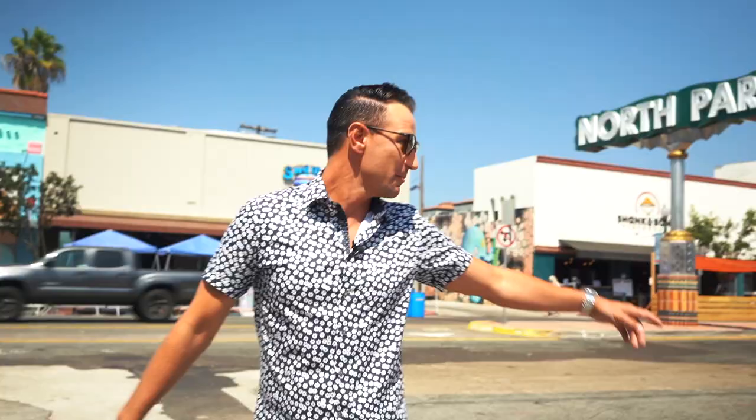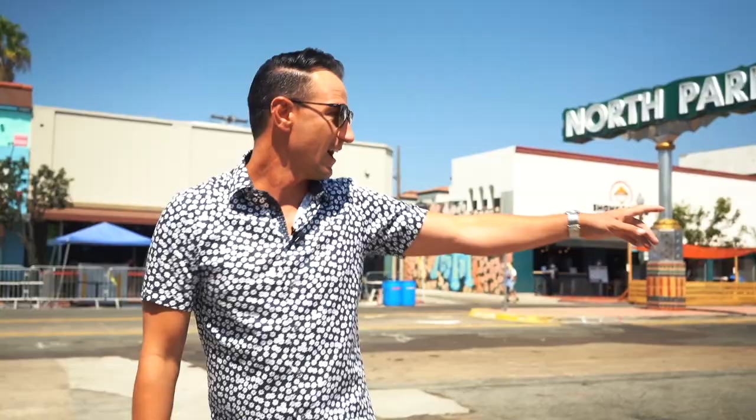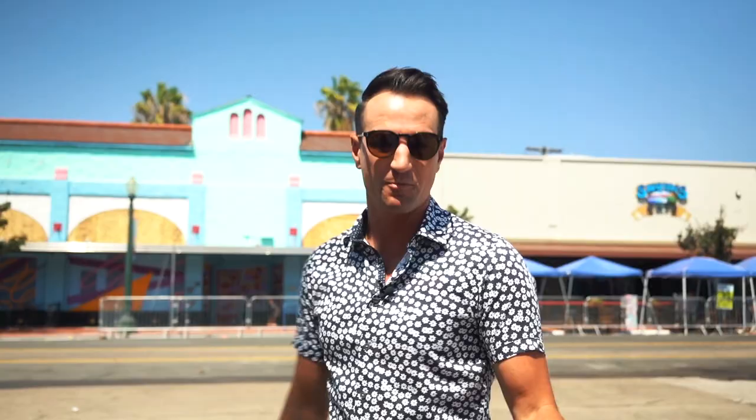Today we're in North Park. I don't know if you can tell there's a giant sign behind me. You might also see all the graffiti on the walls or all those people back there that are drinking at noon. Well, that's North Park.